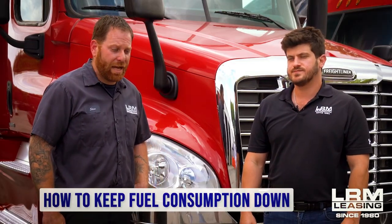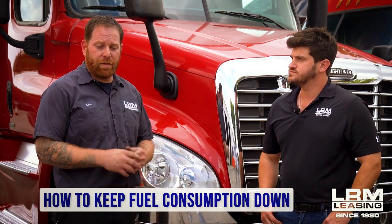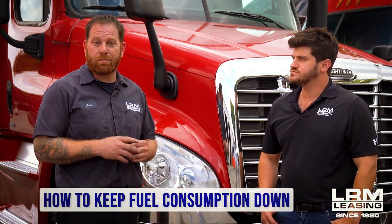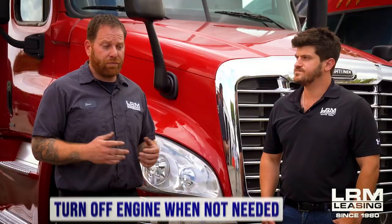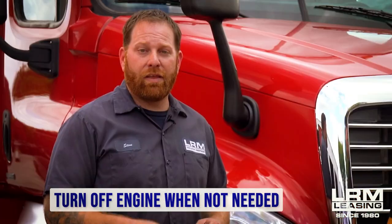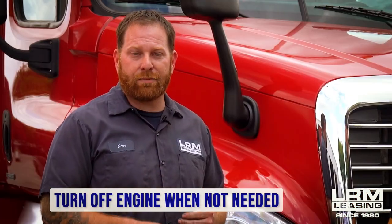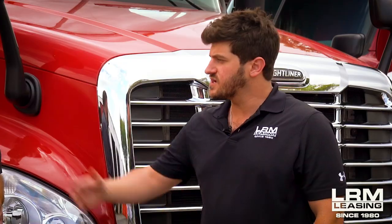When we're talking about miles per gallon and fuel consumption, we want to make sure you're using your truck to its best ability to keep that fuel consumption down. The first thing that comes to mind is your idle. If you're at a load and you don't need your truck running, turn it off — that's less fuel being burned. And that's also less wear and tear on the truck and the engine.